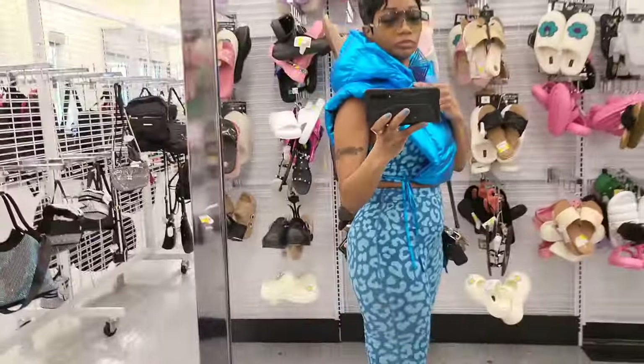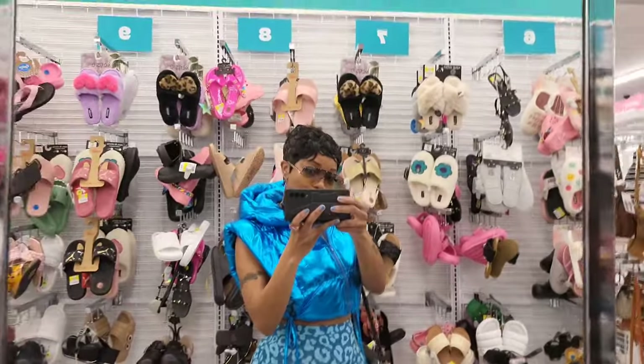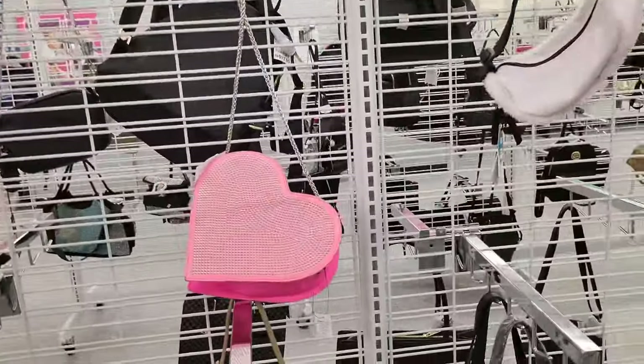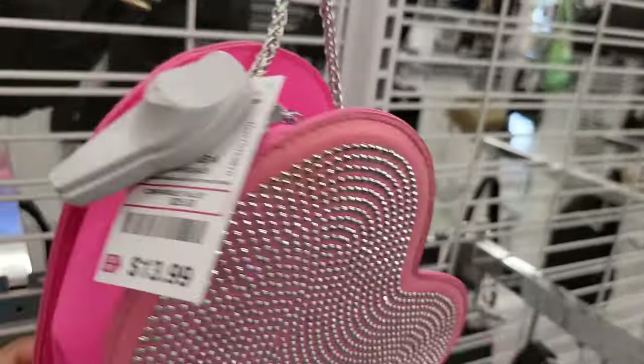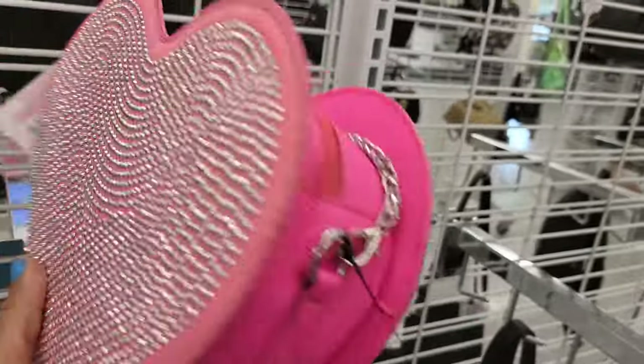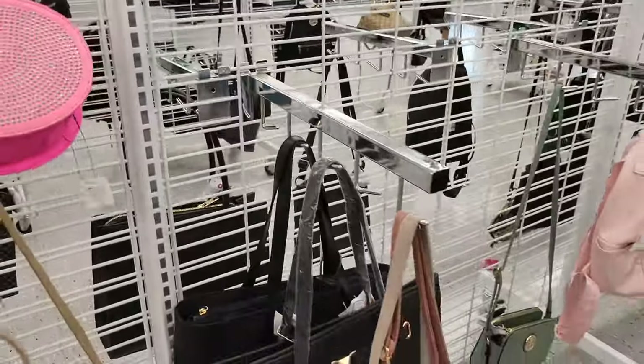Okay, so here we see this heart purse with the studs on it for $14. I would have tried to open it but they have the tag and it's closed with that. Here's another one of those purses that reminds me of the Gucci closure — the little horseshoe-looking thing — for $15 in pink. The other one was in black.